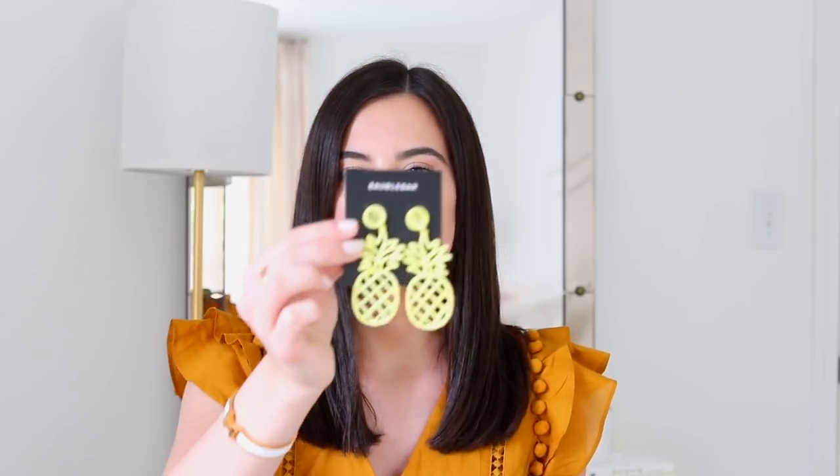I thought it'd be perfect to give some inspiration if you're going on a summer vacation or if you just want to spice up your wardrobe, because summer is a great time to try out new trends and wear cute clothes. We have a bit more time, the weather is nice, and we're not in school. So without further ado, let's get started — I'm going to begin with accessories.